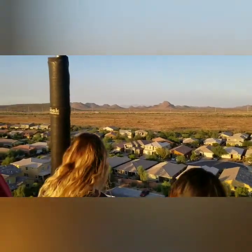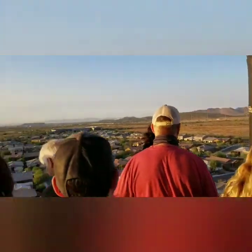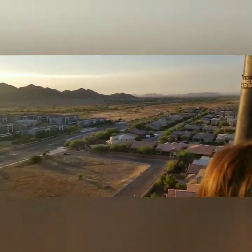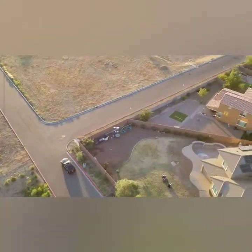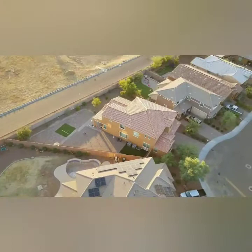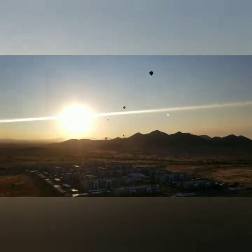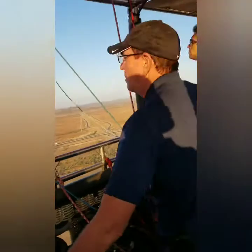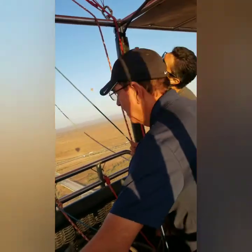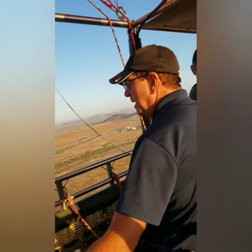The average balloon ride will take you between 1,200 and 3,000 feet above sea level. This was our pilot, Randy. He was very cool, funny, and very informative.